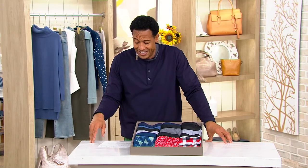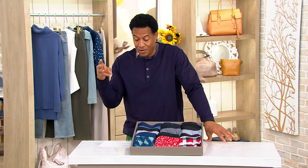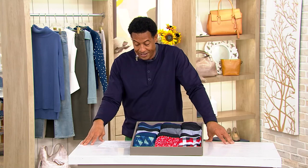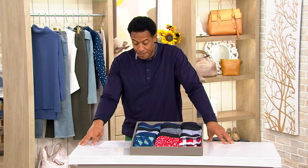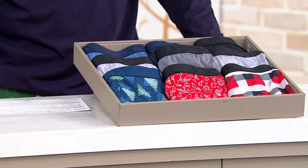They do it right with the set of three. It's men's boxer briefs, and it's an expiring offer. You're saving $17.51 today. This clearance price is $19.99 for a set of three — it's the first day at this low price. So you're going to get three boxer briefs.